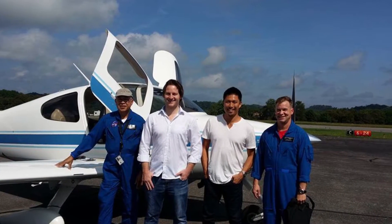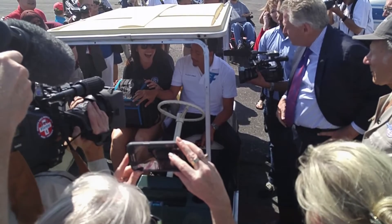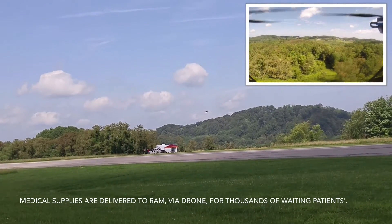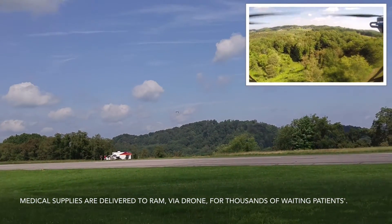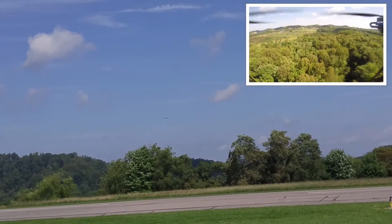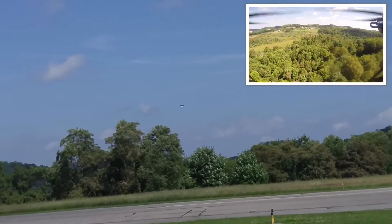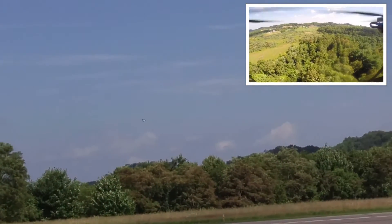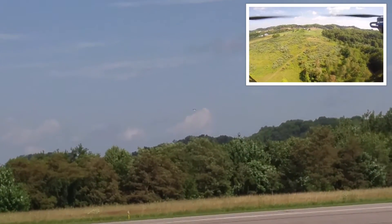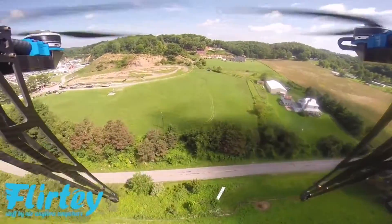There's a couple of packages — here we go.